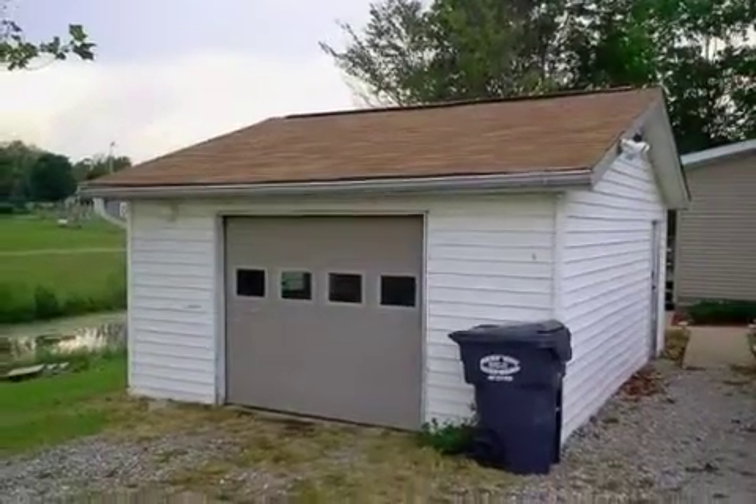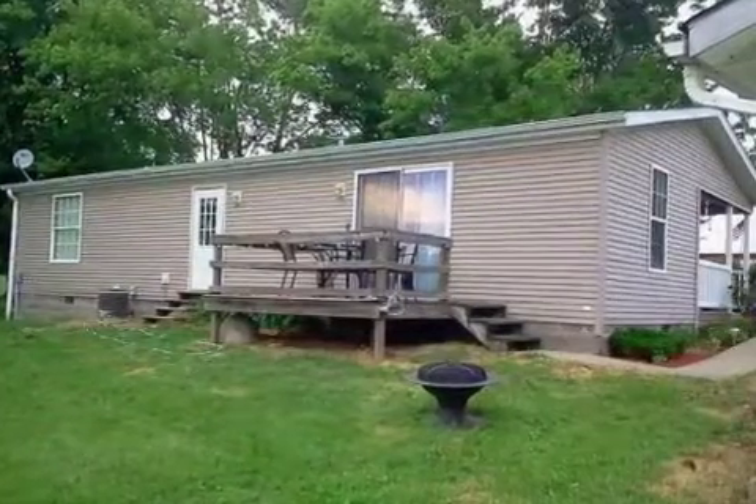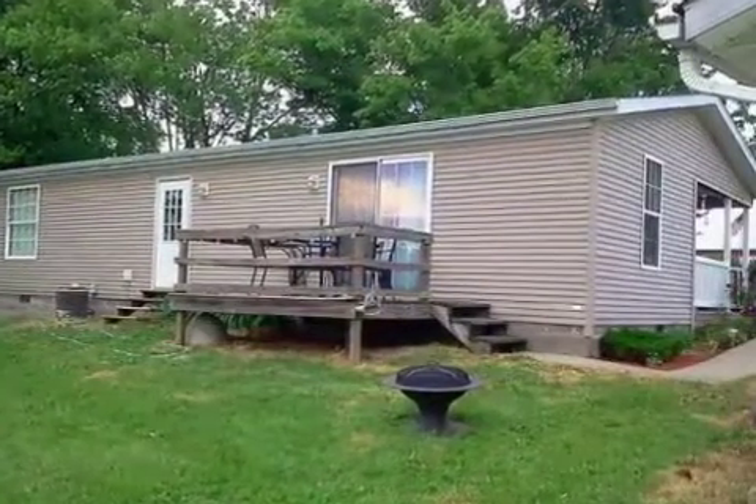On the outside, this property features a corner lot, a detached garage, a view of the lake, and a deck.